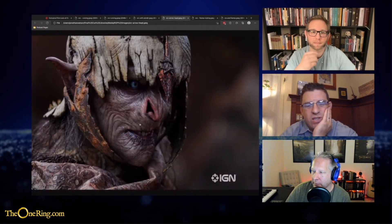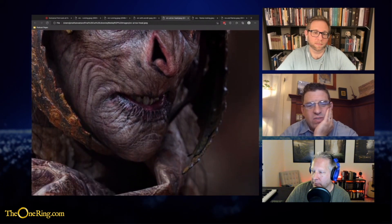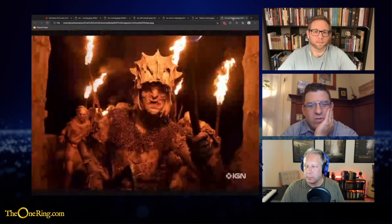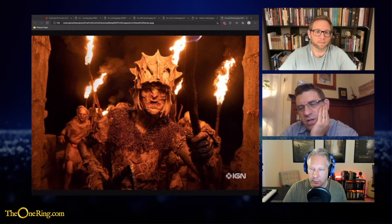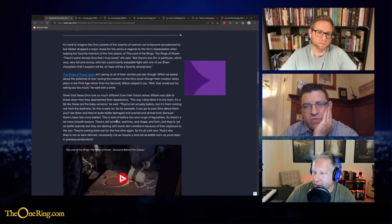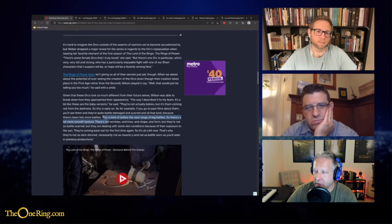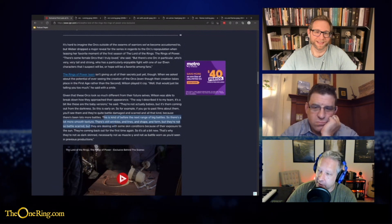I also like the orcs — the physical makeup is way superior to anything in the Hobbit movies. That was ridiculously bad. And I really like the distinct differences they're doing between these orcs and the orcs of the Jackson Lord of the Rings series. I like how they have sort of monotone colors, which would be appropriate for things living underground — everything looks basically the color of firelight. They said this is before the next range of big battles, so there's more smooth texture — still wrinkles and lines and shape — but they're not so battle-scarred. They're dealing with some skin conditions because of their exposure to the sun.